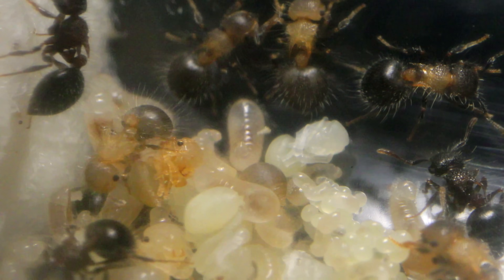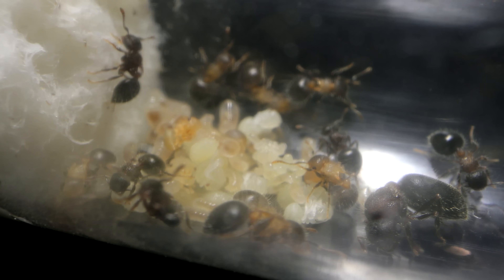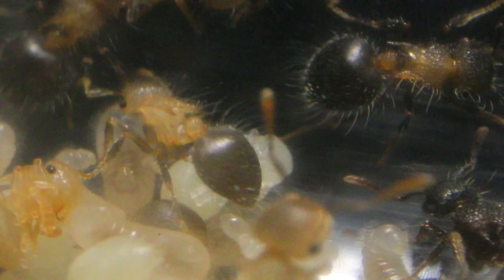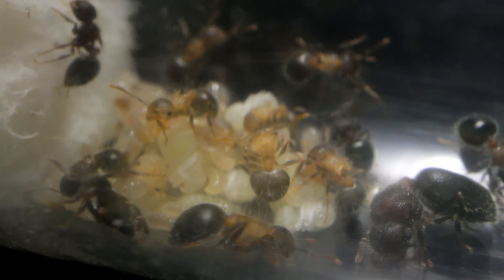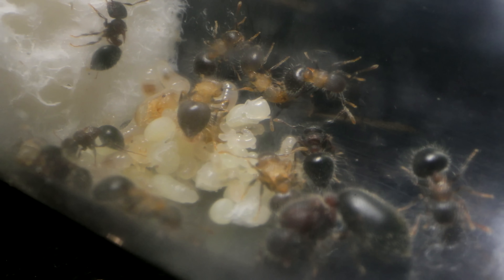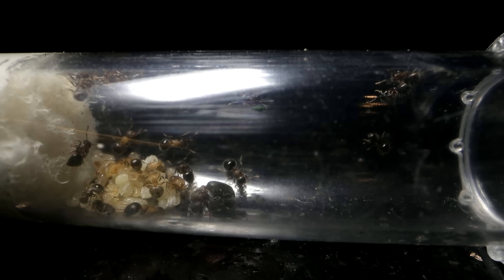They were also somehow smarter. Every time I would take the colony to film, they would stand completely still, hoping I wouldn't notice them. Not the youngest workers though, as they were still quite clueless and new to the world as adult ants, just wandering around wondering where they were and why everyone wasn't moving. Eventually though, all the ants' instincts kicked in, and the entire colony would routinely freeze whenever I went in to look. Clever ants.